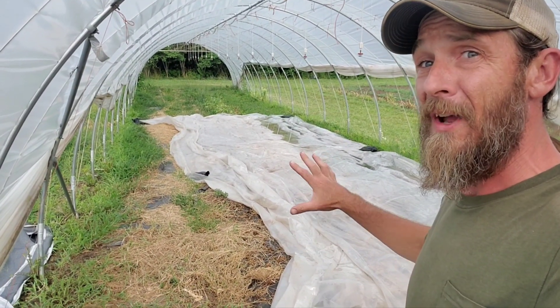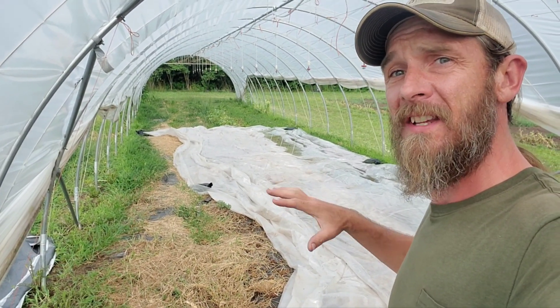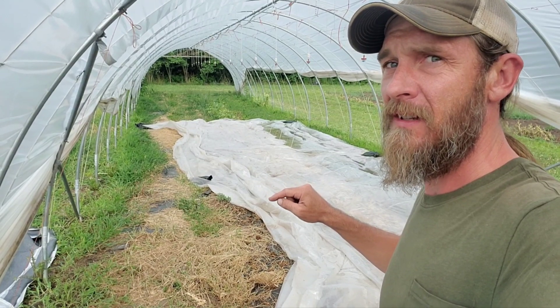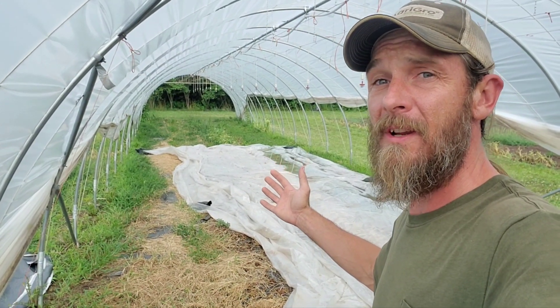Plot 4B is going wild, so I came in here and cut stuff down. Now I'm trying to solarize, kill off everything, and hopefully cook the seeds that I've formed. I let the grass go to seed on me — very, very bad out here. I should know better, but things get busy this time of year and it happens.